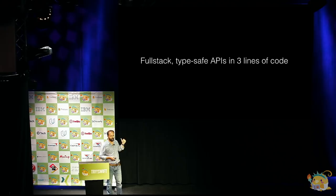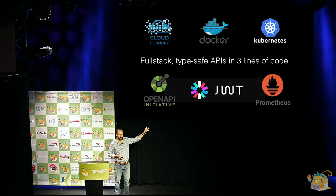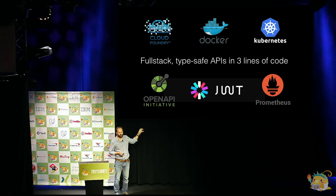We want to allow you to build full-stack applications with type-safe APIs, ideally in only three lines of code per REST API, and to give you access to all the stuff that those Java developers on the far right-hand side have — cloud technologies like Docker and Kubernetes, OpenAPI or Swagger for defining and documenting your REST API, JSON web tokens, and Prometheus, which is a metrics monitoring system — taking the complexity out at the same time.